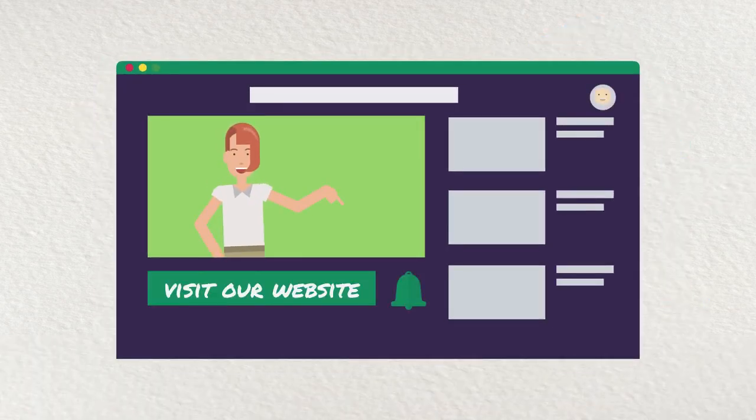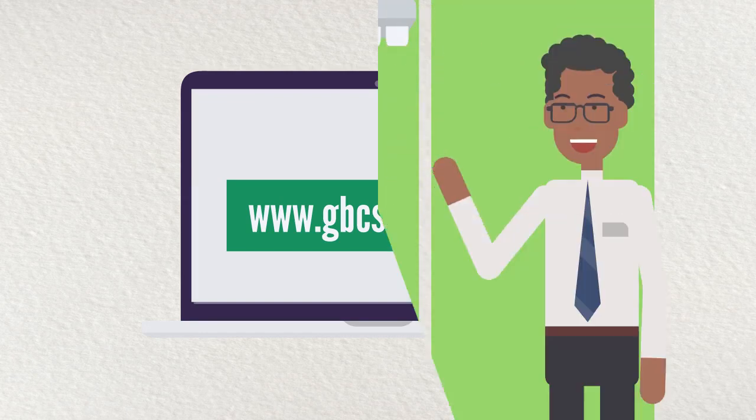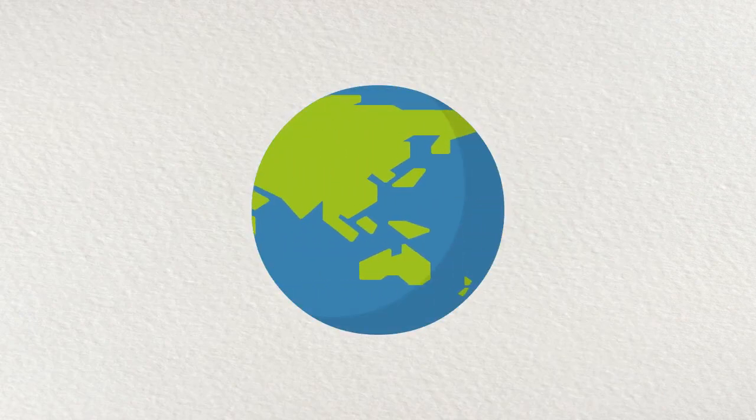For more information on how the Green Building Council of South Africa is leading the green building revolution, visit www.gbcsa.org.za. Green Building Council of South Africa — leading the transformation of the South African property industry to environmental sustainability.